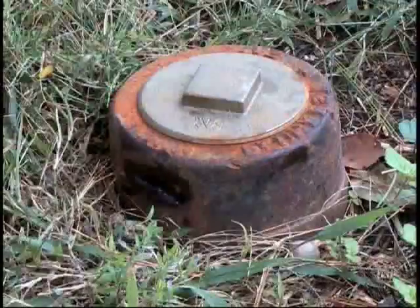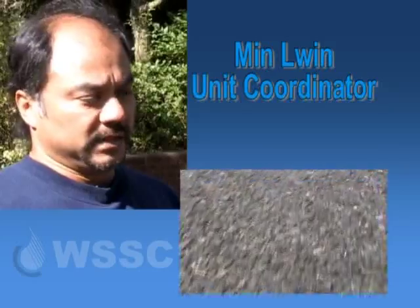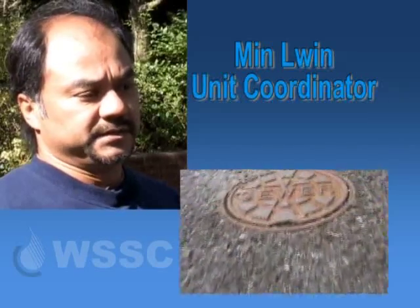A clean-out is the capped vertical pipe that helps us gain access to the service lateral to do maintenance. We cleaned it out, put a plug in it, backfilled it, and sealed it up with cement.